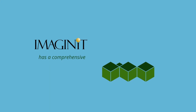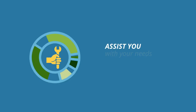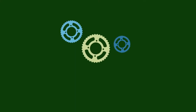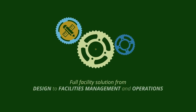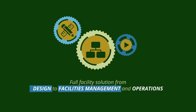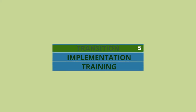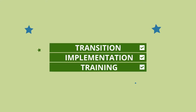Imaginate has a comprehensive suite of services to help you meet your goals. We can assist you with your needs for educational facility teams. We have an abundance of services available to help you, with a full facility solution from design to facilities management and operations. We are here to help make your transition, implementation, training, and use of all these tools successful.